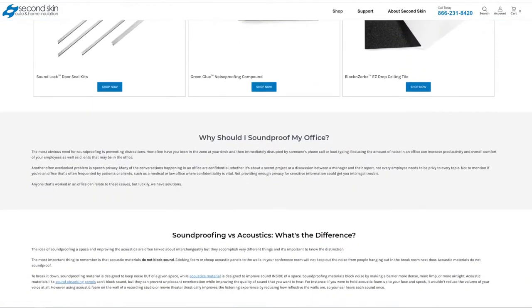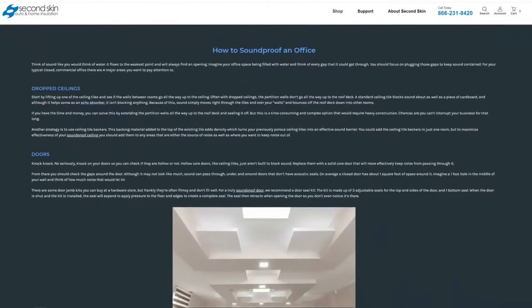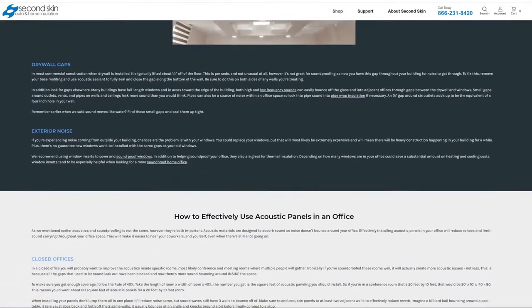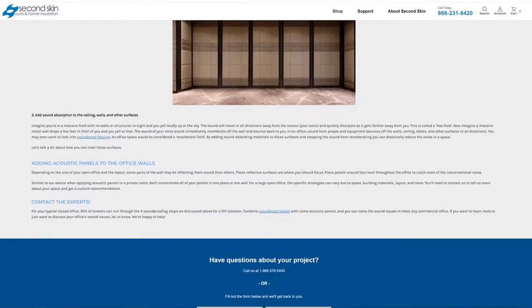If you like the video, go ahead and give us a like. You can also go to our website SecondSkinAudio.com, where we have a lot of these materials available, as well as other solutions for soundproofing a home or even soundproofing a vehicle.